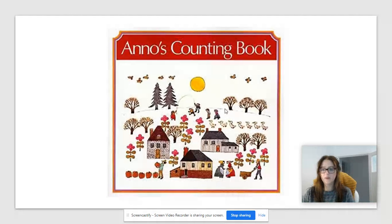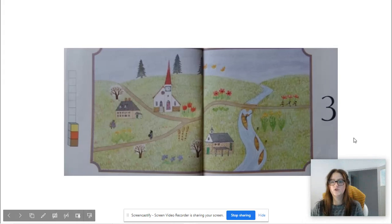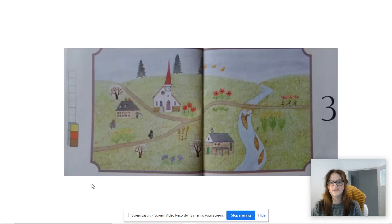Again I will be using Anno's Counting Book, and I have got the number three page from that book. I want you to spot everything for the number three.